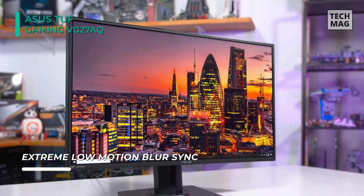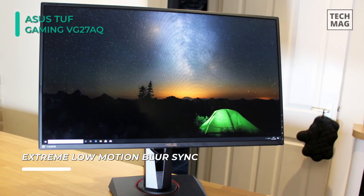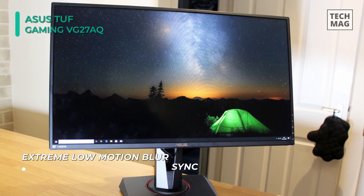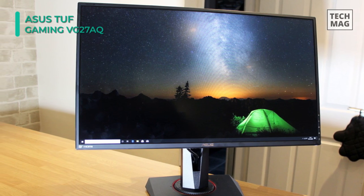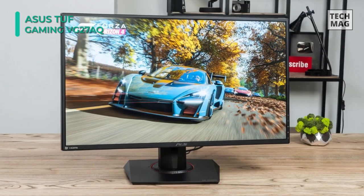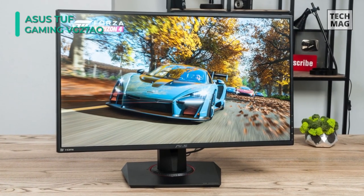It is compatible with HDR10 high dynamic range for color and brightness levels that exceed the capabilities of ordinary monitors. Additionally, this monitor is equipped with an ergonomic stand which is designed to offer swivel, tilt, and height pivot adjustments.